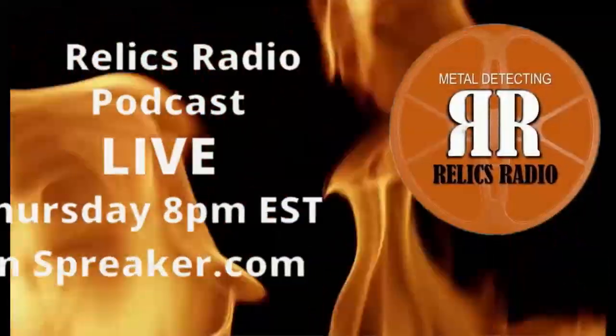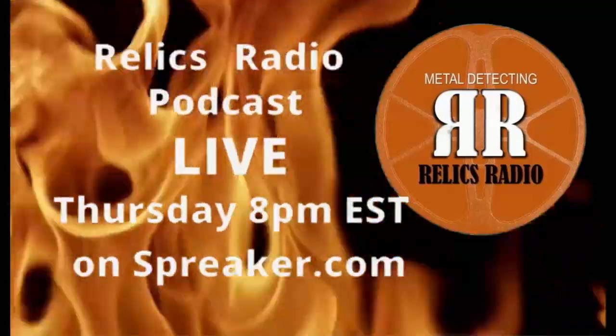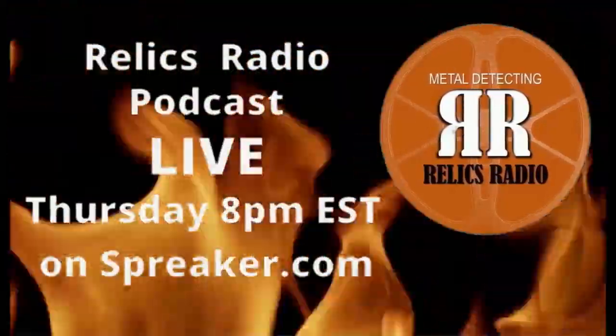Before we get into the digging, I need you guys to come visit me on Thursday nights over at Relics Radio on Spreaker.com — it's our metal detecting and treasure hunting podcast, every Thursday night at 8 p.m. Eastern. Head over to Spreaker.com and search for Relics Radio; I'll leave the link down below. Hope to see you guys on Thursday nights. Now let's get over to the digging and see what we can find at this brand new permission!